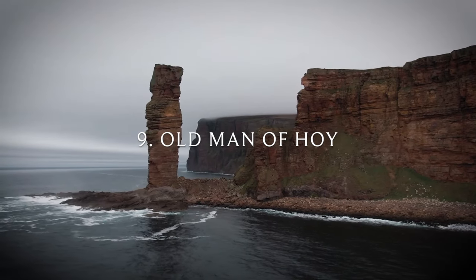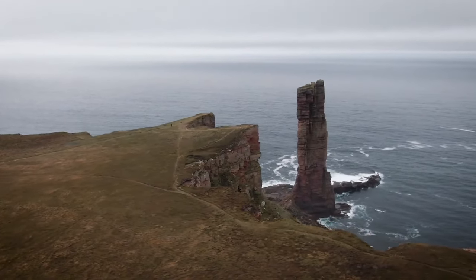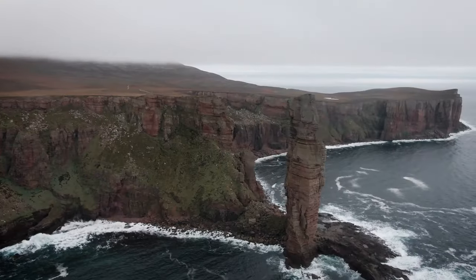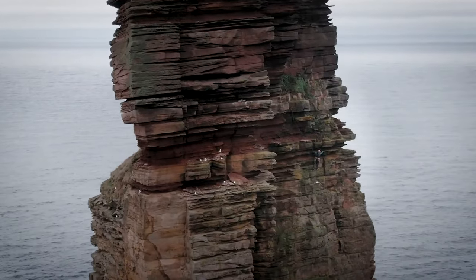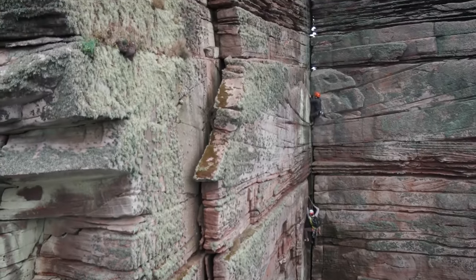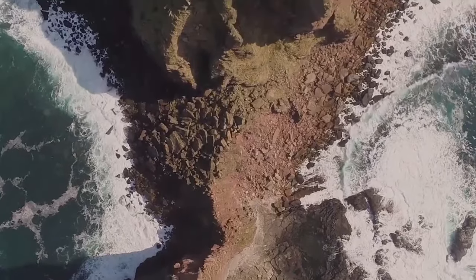Number nine: The Old Man of Hoy. Rising out of the Atlantic Ocean to a remarkable height of well over 400 feet, the Old Man of Hoy is the UK's tallest sea stack. This red sandstone monolith has been separated from land by the erosive powers of sea and wind. There's a good track from Rackwick Bay that follows the amazing Hoy coastline out to a vantage point overlooking the stack.